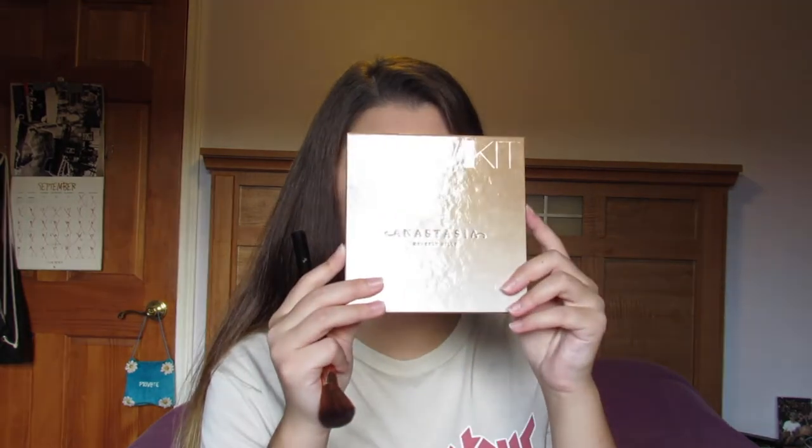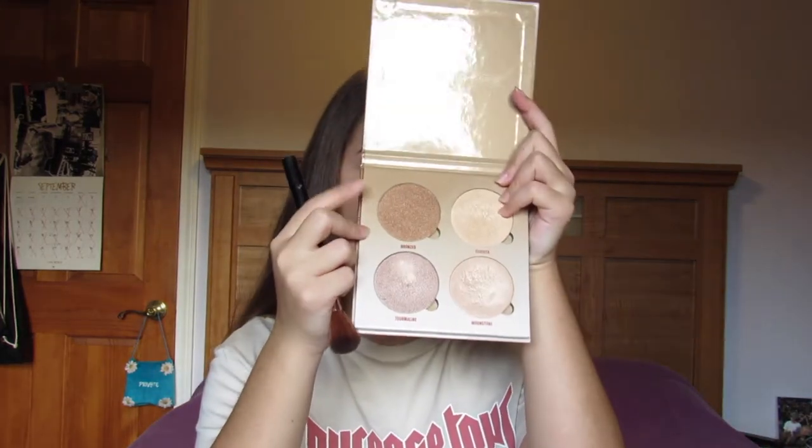I need to contour my face, so I'm going to go in with the Glow Kit in Sun Dipped by Anastasia Beverly Hills. I'm going to use the color Bronze and see if I can try to contour my face — put it on like I would bronzer.